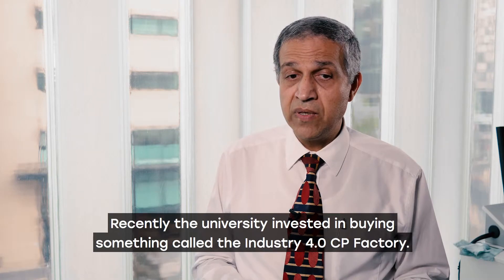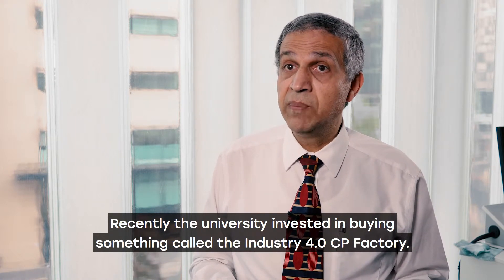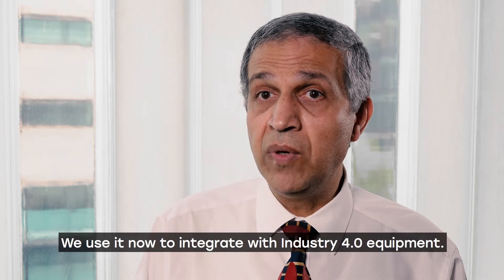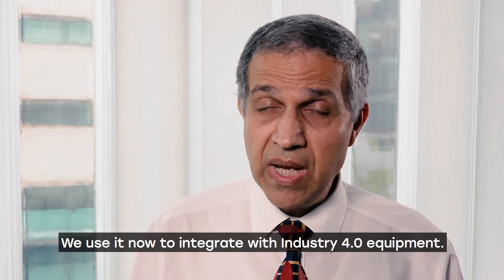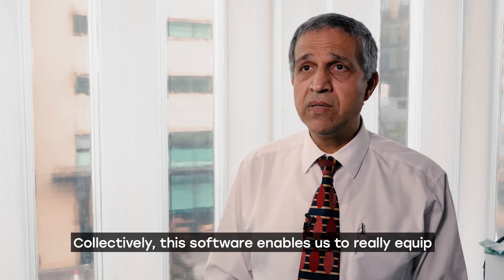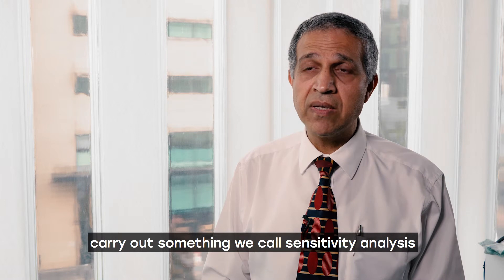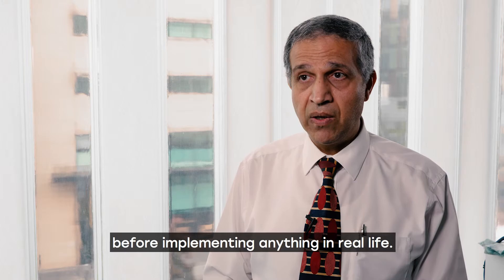Recently, the university invested in buying something called Industry 4 CP Factory. We've got SAP, for example, which is an ERP system, and we use it to integrate with Industry 4.0 equipment. Collectively, this software enables us to equip students with the research skills that allow them to carry out what we call academic sensitivity analysis before implementing anything in real life.